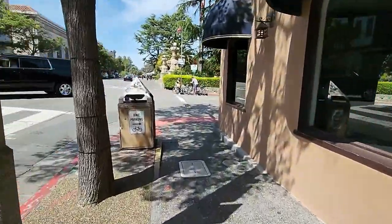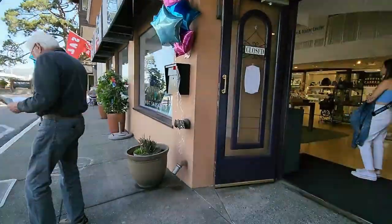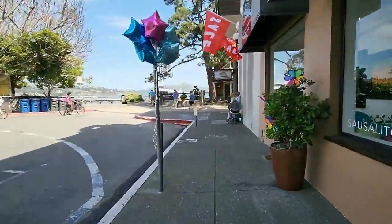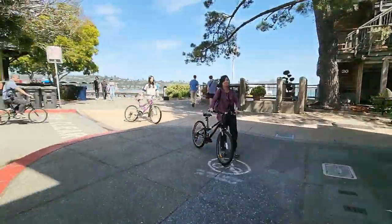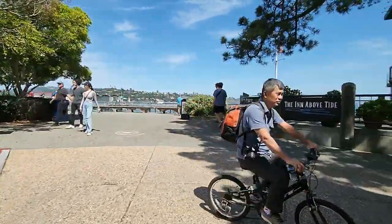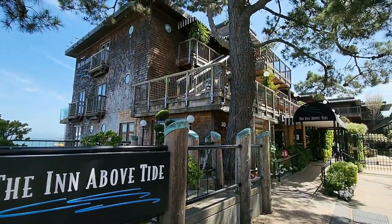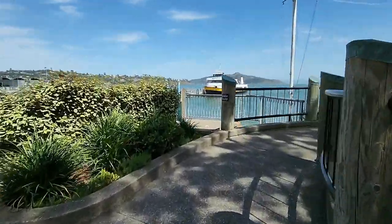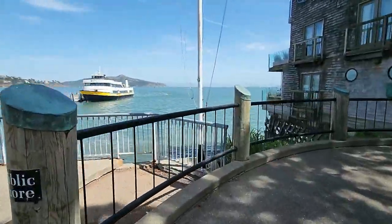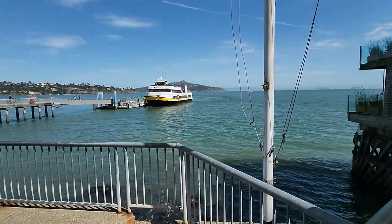I'm going to take a little right here on the street called El Portal because there are a couple of things I want you to see down here. For one, there is a hotel here called Inn Above Tides — their rooms are all off the backside and they overlook this amazing view. You can hear the water splashing up from those rooms. And there is the Sausalito ferry, which is where you would get on to go to San Francisco.